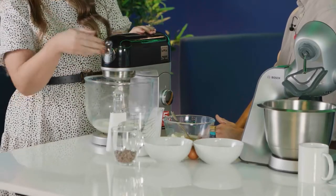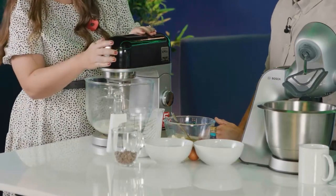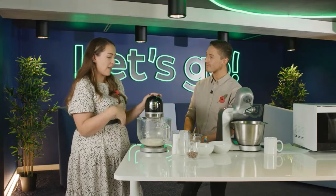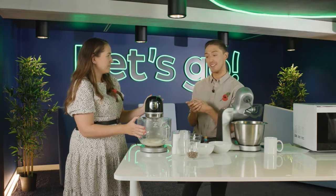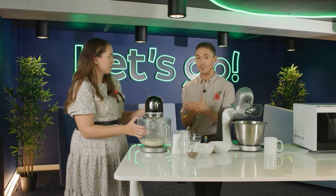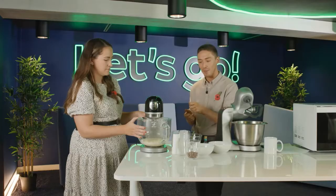It doesn't really stop there — you can take the front attachment off and add other things like a pasta roller or a meat grinder, which you can buy as additional add-ons. So you can basically tailor this for your own personal needs. This is feature-packed — it's got all the basics for fantastic cakes and great doughs, and it can grow with you as you need more functionality.